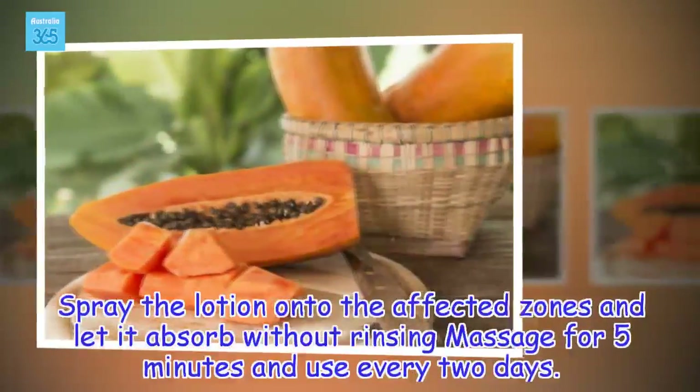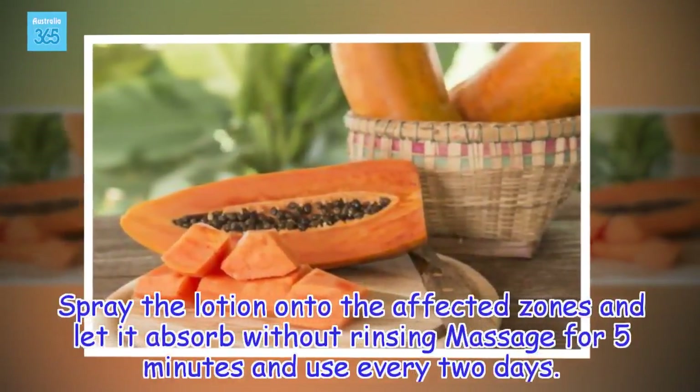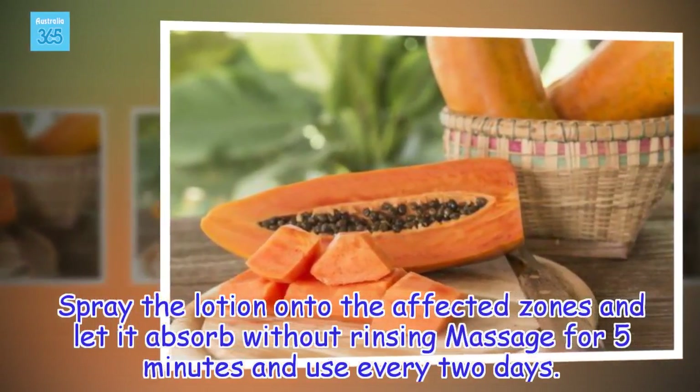How to apply: Spray the lotion onto the affected zones and let it absorb without rinsing. Massage for 5 minutes and use every 2 days.